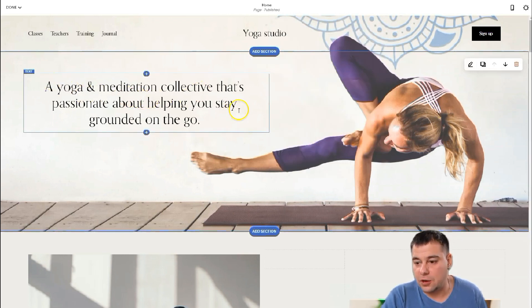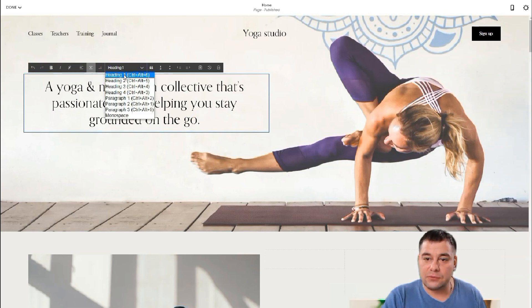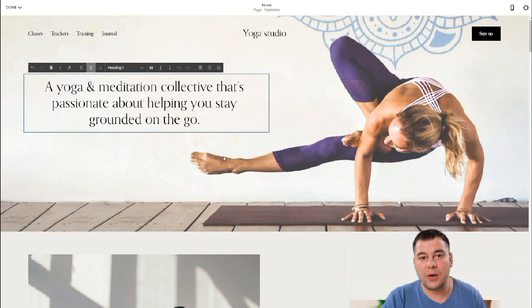It looks pretty cool. To edit the text, just double-click it and you see all those options — bold, add a link. It's a Heading 1 — a big one. This is also important for SEO: when search engines find this text, it will be clear to them that this is a Heading 1, a big one.